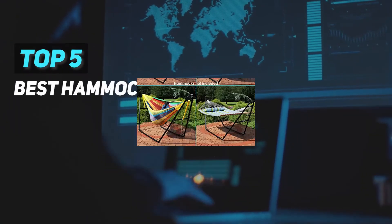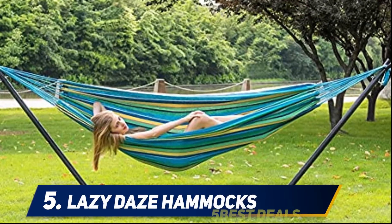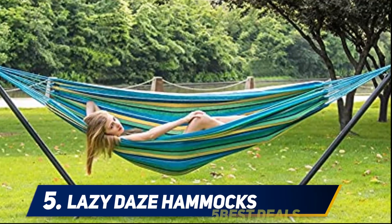Here we present the top five best hammock stands. Starting at number five, the Lazy Days Hammocks portable hammock and stand is a great choice.